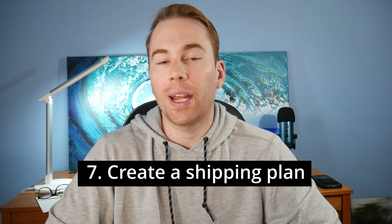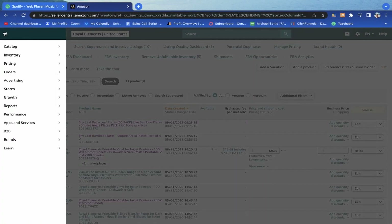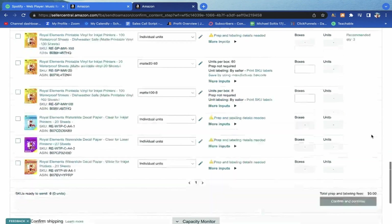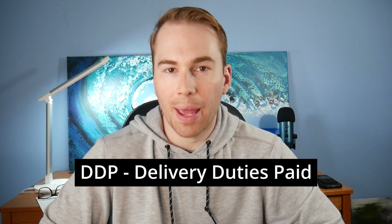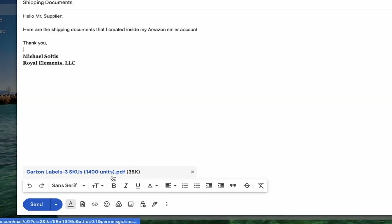Once your Amazon product listing is live, you can create a shipping plan once your manufacturer is done producing the product. Go into your Amazon Seller Central account, hover over the inventory tab, and click on shipment. You'll need to fill out details like how many units you're sending, how many boxes, and what type of shipping you'll use — for example, sea shipping or air shipping. I'd recommend sea shipping DDP services, which means delivery duties paid, because it ends up being the cheapest option and DDP allows you to just pay your supplier and have them handle the whole shipping process. Then email those shipping documents to your supplier and they'll print them, stick on the carton labels, and ship directly to the Amazon warehouse.